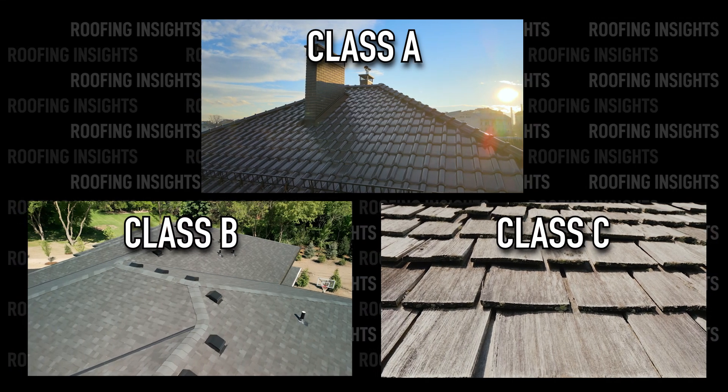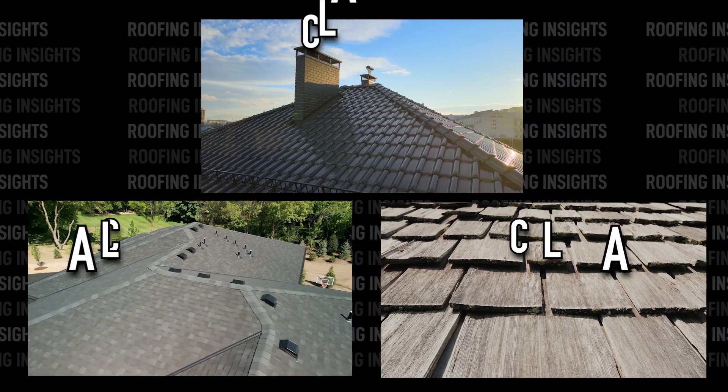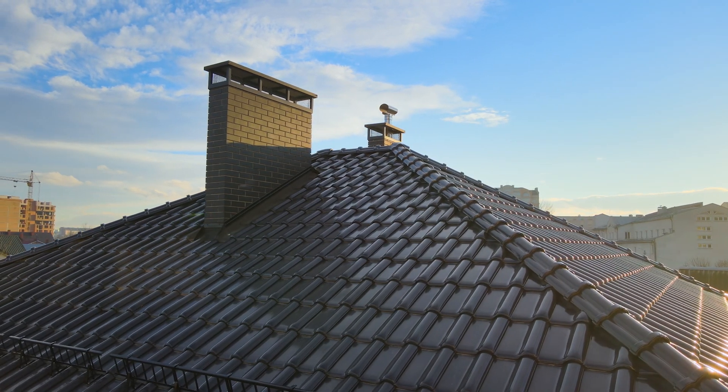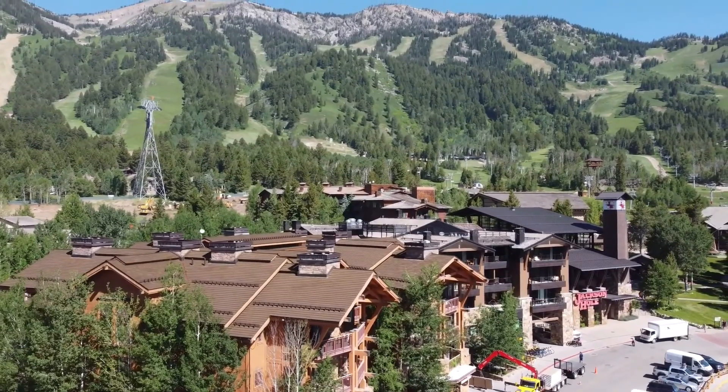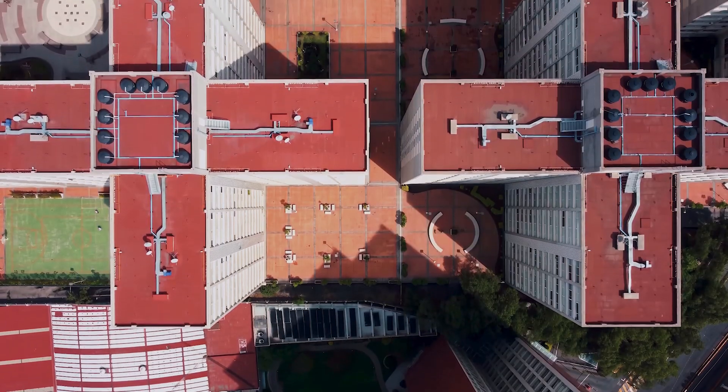There are Class A, B, and C fire ratings for roofing and siding products. Obviously, you want Class A materials. The problem is there are a ton of products in that category, everything from treated wood shingles to concrete, and some of them perform better than others. If you want to know more about how the fire rating works, stick around for the next minute. If not, jump ahead to my material recommendations.